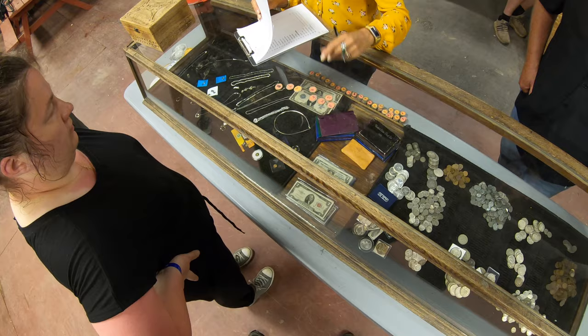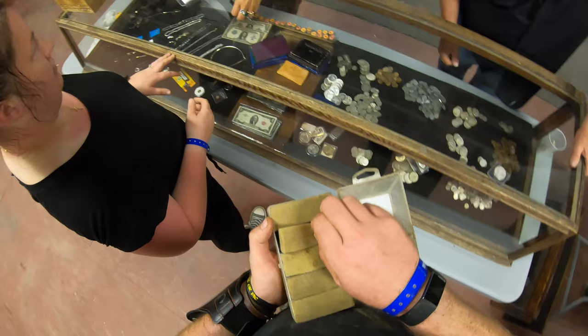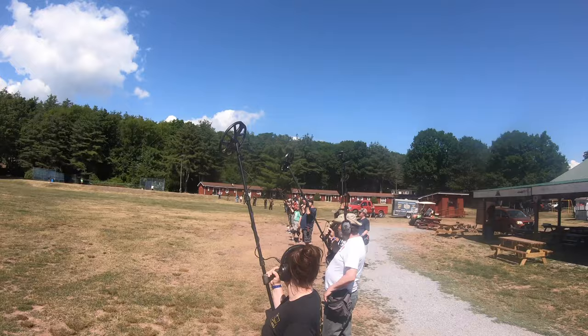Lisa got five Mercury dimes, an Indian head penny, a Mexican peso, and a chunk of junk. So what we have going on here is a seeded silver hunt. We're using tokens just like last night, and then cash them in for silver coins — basically the same thing as last night, but not dark.